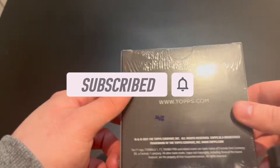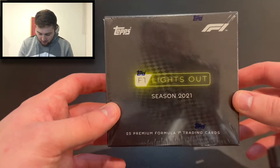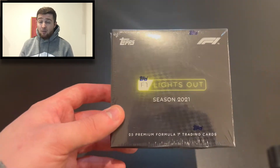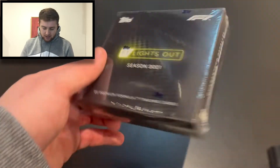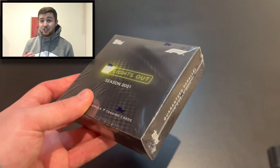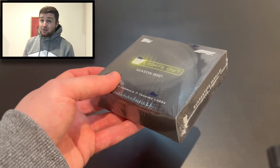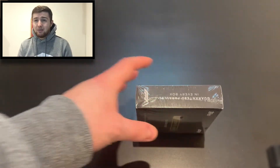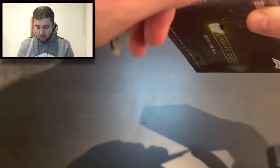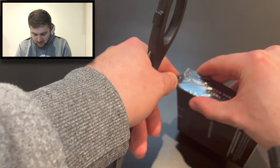Here we are — this is the box. It was a Topps.com exclusive and it's taken a while to get to us; I think we bought this back in possibly November or even earlier. There are 25 premium Formula One trading cards with a guaranteed parallel in every box. Some big hitters we could be looking for include Hamilton, Verstappen, Leclerc, and Mick Schumacher. I'm looking forward to bringing more Formula One content in 2022, so let's crack this open.